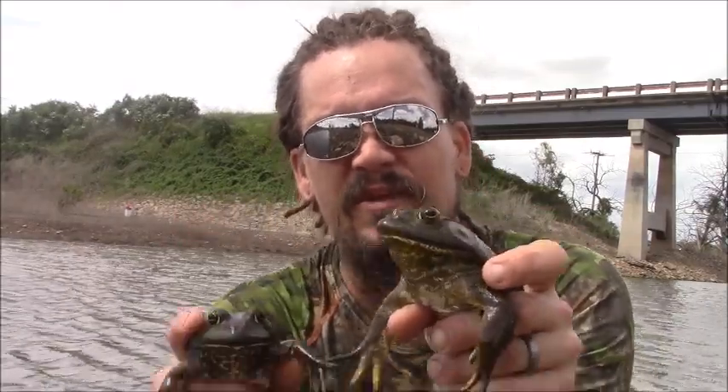These guys are awesome. We love seeing them, catching them, checking them out, photographing them, and letting them go. Because the more of them that are out there now, the more that will be out there later. Hopefully you guys learned something. Pop out!